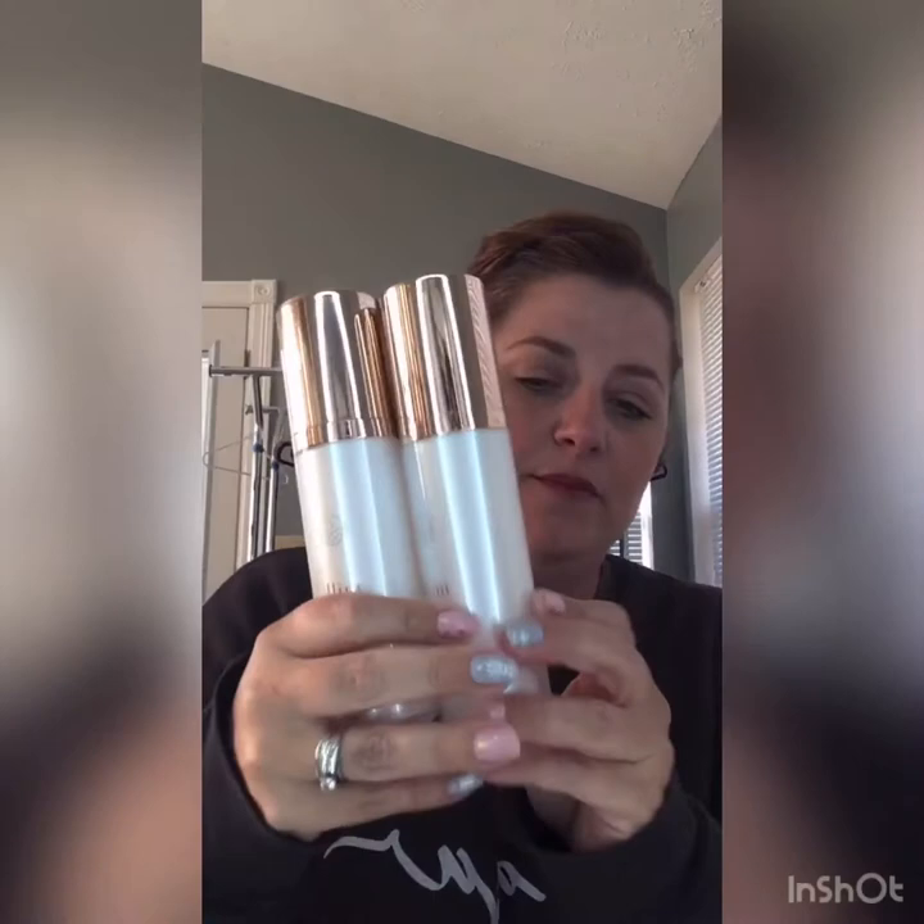It is called the Tres Leches system because it does have milk in it — look how gorgeous these bottles are. This is what we call the Classic. Then we have another system — exact same formula, just a little bit of a different scent — and it's called Tidal. It's exactly the same, more of a unisex kind of scent.